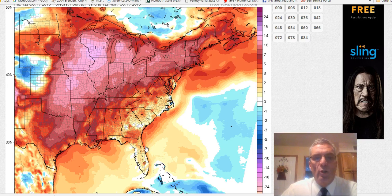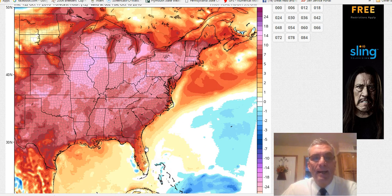Hi everybody. It's meteorologist Joe Chaffee on this Monday, the beginning of what's going to be a four-day stretch of above normal and much above normal temperatures. I think we're going to take out some record highs in a few places today and more so Tuesday and Wednesday.